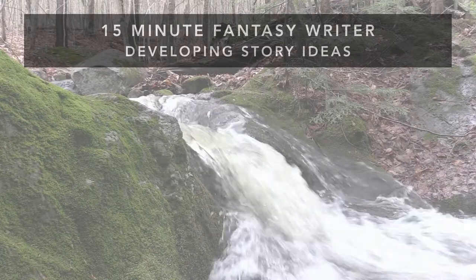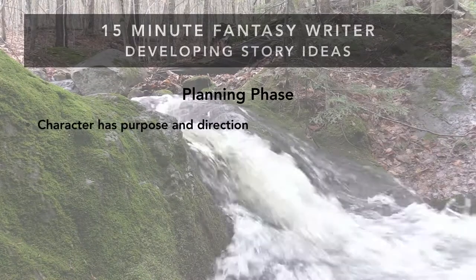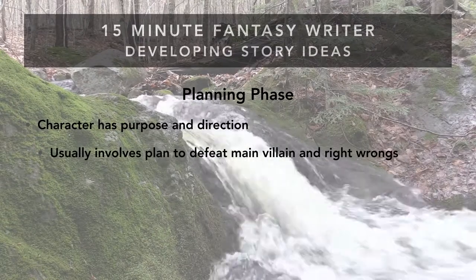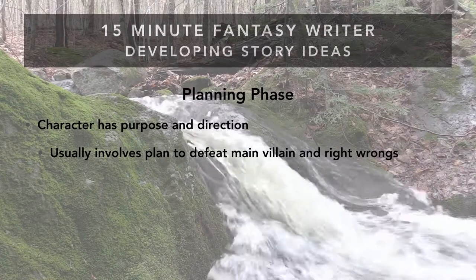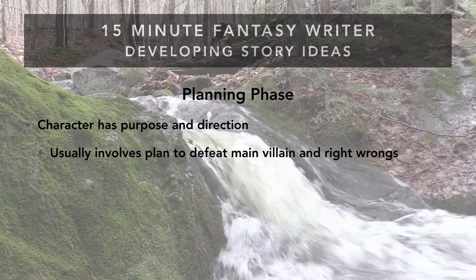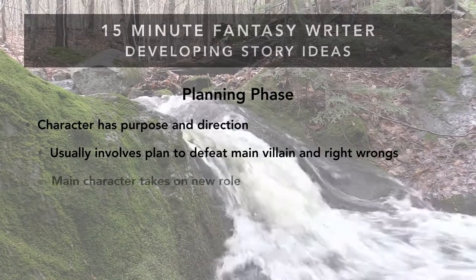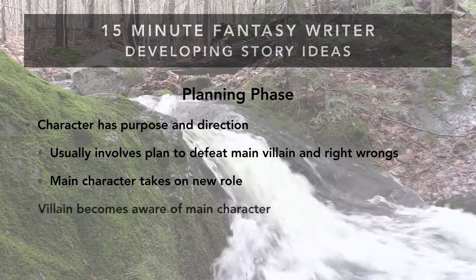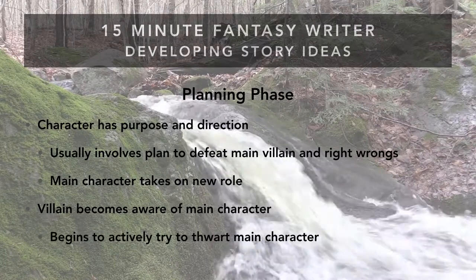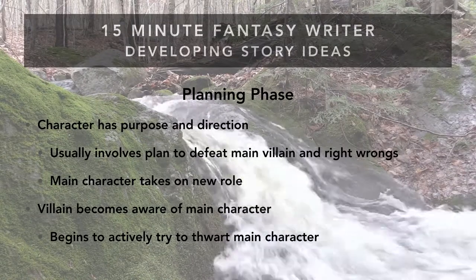After new info, the character charges into the planning phase. They now have a direction and purpose — usually a plan to defeat the villain — but this stage is often combined with a bigger, more altruistic goal: a desire to help others suffering and not just right the wrong done to the main character. During this stage, the main villain becomes aware of the main character and actively tries to stop them. The pace picks up, skills are being gained rapidly, and the villain senses this person is a problem.